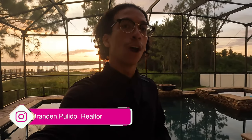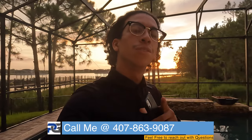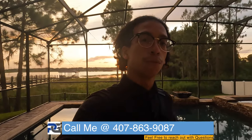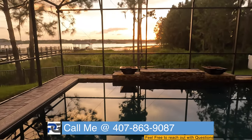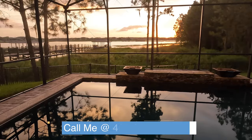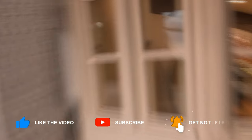Welcome back to the channel, Brandon Polito here, realtor, part of the Prasad Group. Today I'm switching it up — I have a challenge for you guys. We're in a 2.6 million dollar home and I want you to let me know if you think this is worth the money they're asking. I'll meet you guys at the front for more details, but until then just take a look at the view.